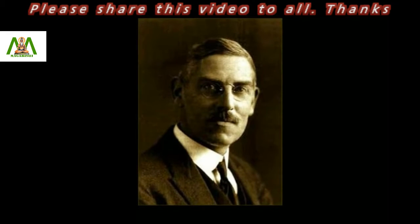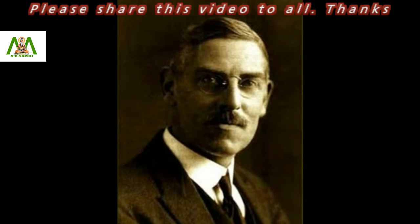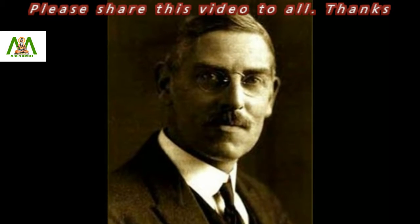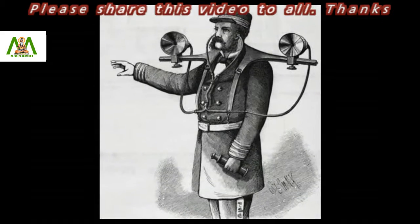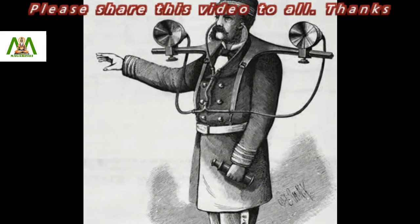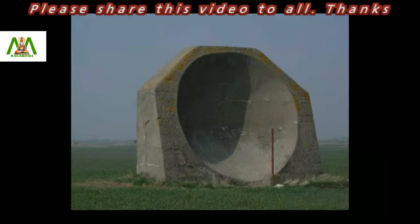They were developed by Dr. William Sansom Tucker, and are also called the listening ears. The mirrors were helpful during wars. Built during the late 1920s, the sound mirrors were part of the British national defense strategy. They did work well and detected slow-moving enemy aircraft before they came into sight.